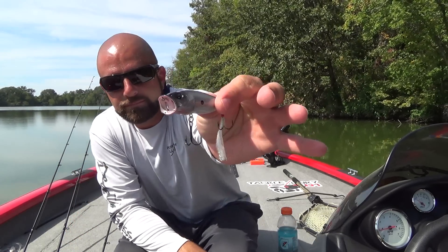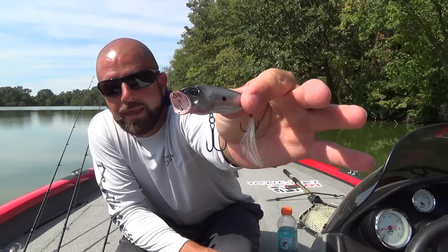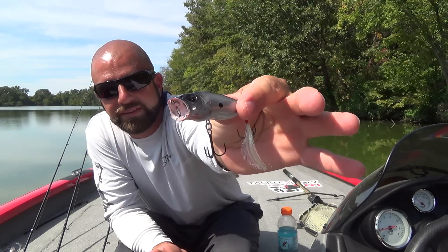First up, we've got topwater. Everyone likes to catch them on top. It's a Mega Bass Pop Max — obviously it's a popper, and it walks really well. I like walking type baits, buzz baits, wake baits, really anything to get them on top. If the water's calm like it is today, I'll start out with a popper. If we've got a chop on the surface, I may start out with a buzz bait. I'll just swap them out throughout the day and figure out what the bass want.